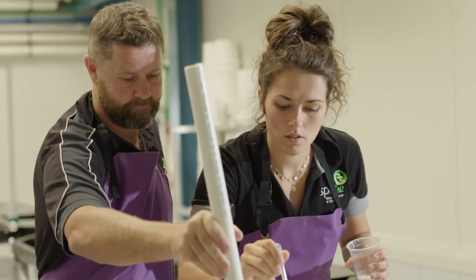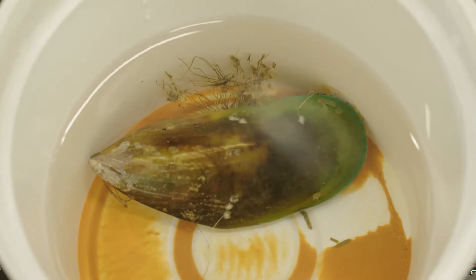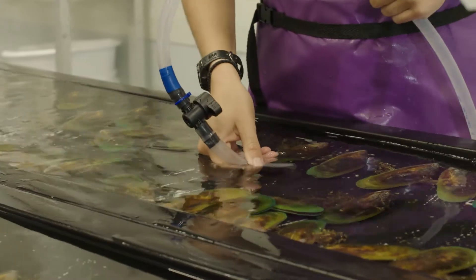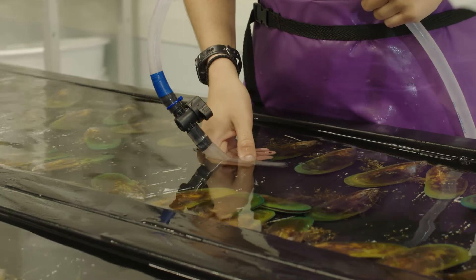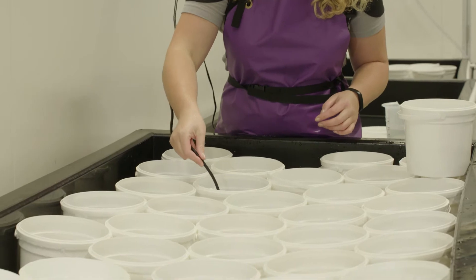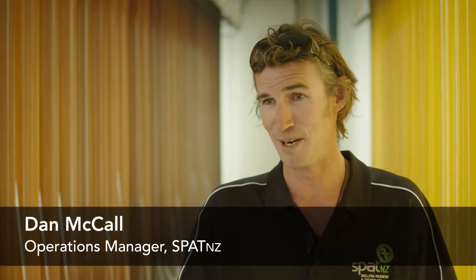To do this, the team has had to become intimately acquainted with what gets mussels in the mood — using warm baths, the right lighting, and even vibrating pumps to encourage mussel reproduction. We're making baby mussels and growing them through, and looking after them, so you need to have a caring nature to make sure that they're happy, because if they're happy, we're happy.